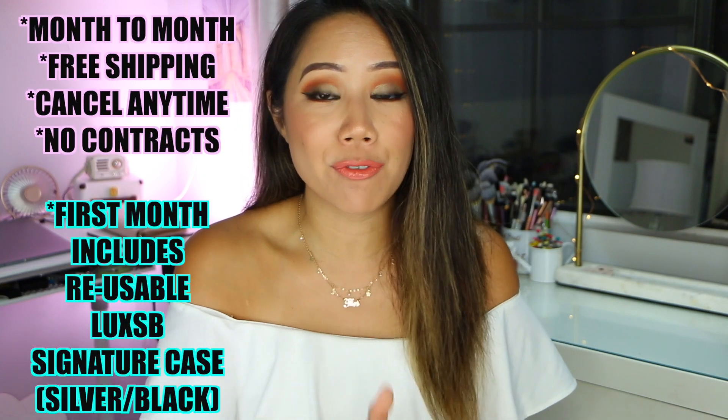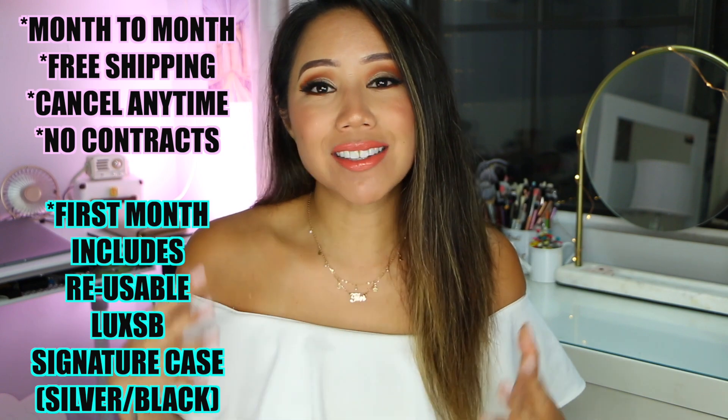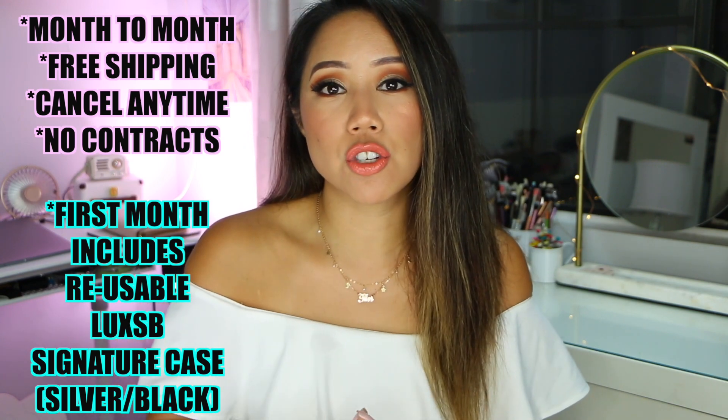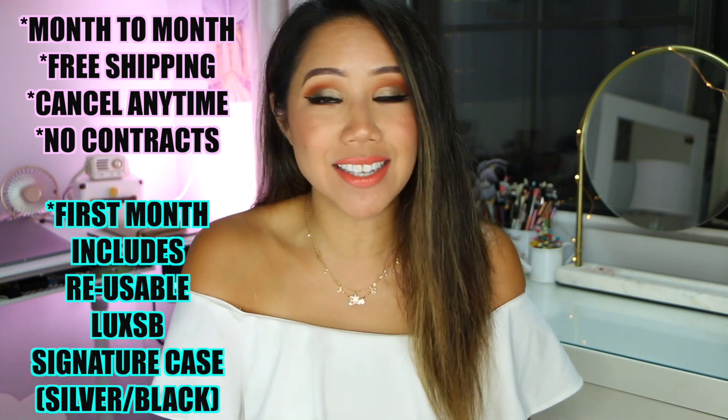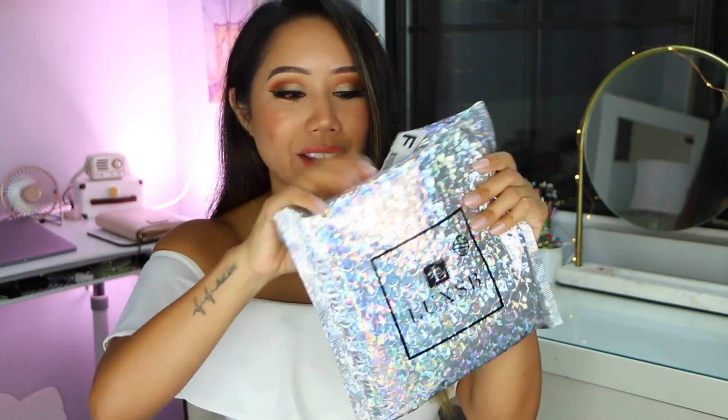Today's video is in partnership with Luxe SB. Thank you so much to Luxe SB for partnering with me. I have partnered with them in the past. Essentially with Luxe SB, it's a monthly subscription where you pay $15 a month. You take a quiz, or you can choose from their 500 different fragrances on their website. They have fragrances for both men and women. They did send me three different fragrances and I'm really excited to see.